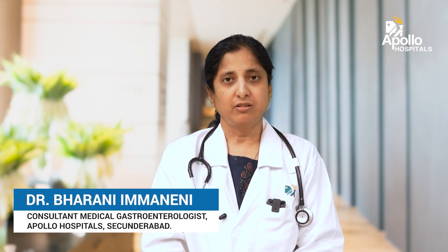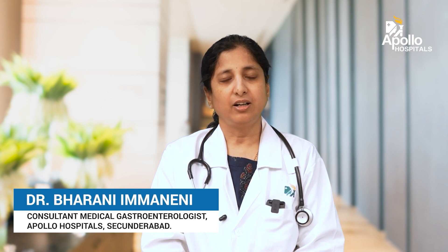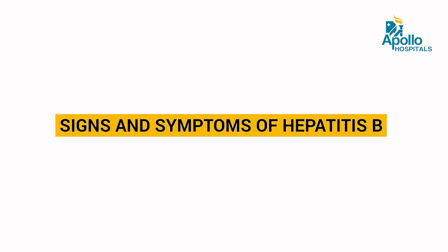Hepatitis B is a liver-related infection which is very common in India and worldwide. What are the signs and symptoms of Hepatitis B?